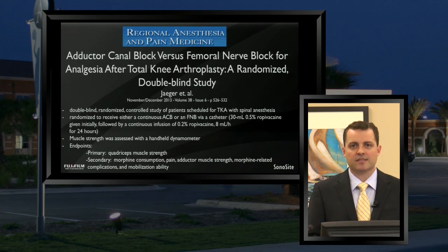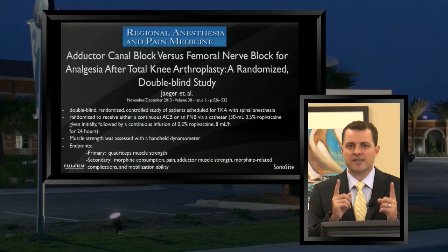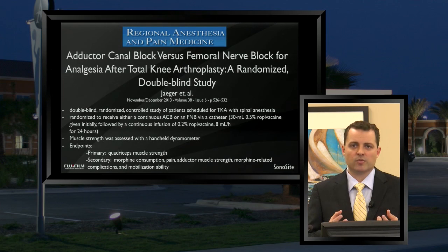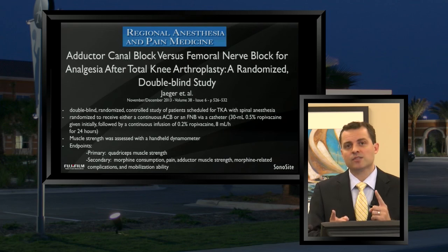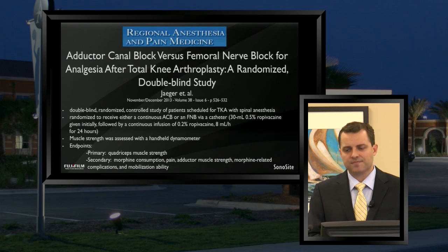Their primary endpoints were basically strength — looking at quadricep strength to see if femoral versus adductor canal had a difference in overall quadricep strength, measured by maximum voluntary isometric contraction (MVIC) at 24 hours using a dynamometer. Although that was considered the primary endpoint, most of us expected the motor strength would be preserved. The most interesting aspect to me was comparing the analgesia from a block that traditionally — essentially the saphenous and nerve to vastus medialis block, plus or minus the posterior obturator branch — to see whether these blocks actually get good analgesia compared to a femoral nerve block.